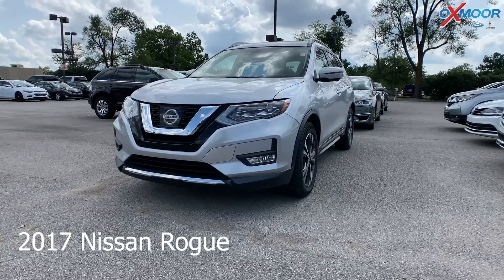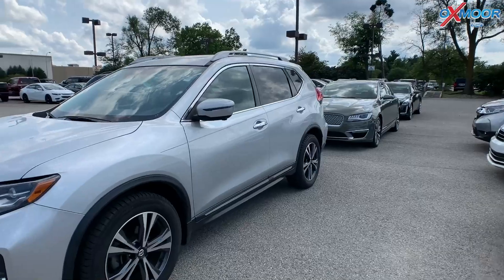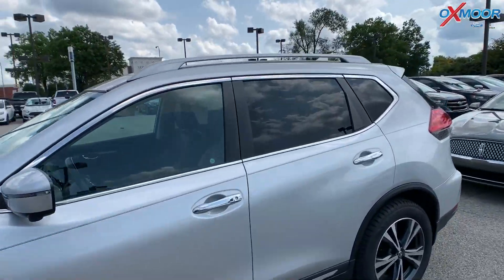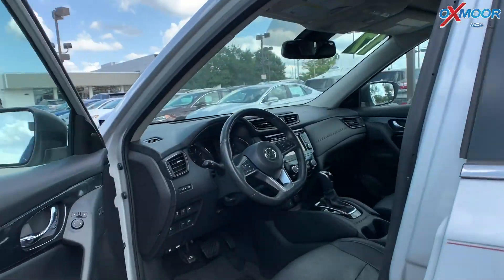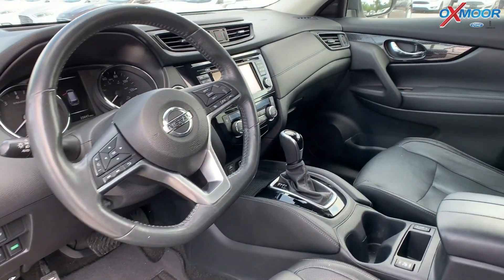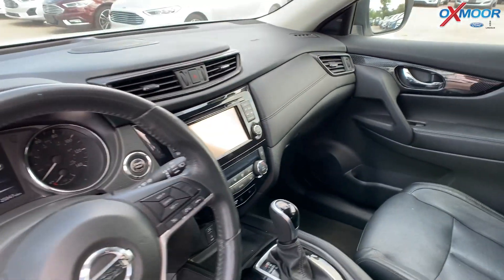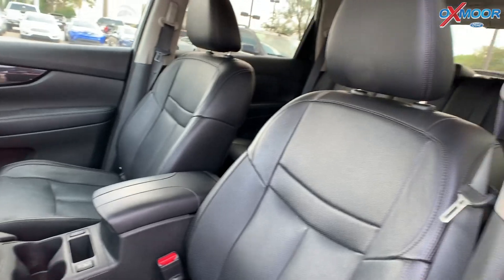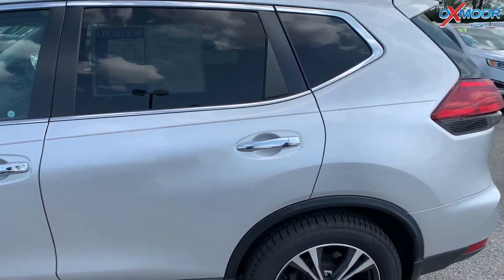This is a 2017 Nissan Rogue. The exterior color is in a brilliant silver. This vehicle does have navigation, a sunroof, leather, and the Bose sound system. Interior color is in a charcoal. The mileage is 25,837 and the price is $21,700.